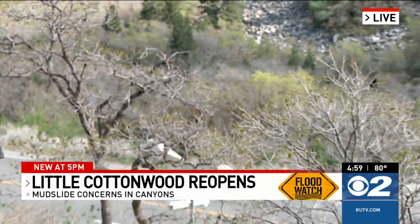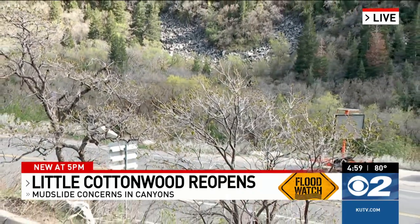SR-210 behind me is reopened just in the last two hours after more than a day of being closed. But the danger in this canyon from future mudslides, especially over the next few days, is far from over.